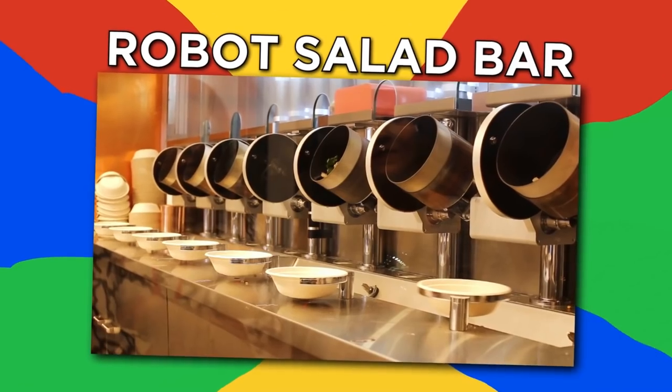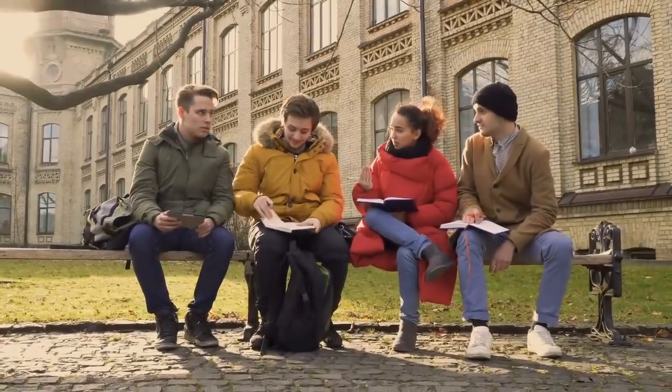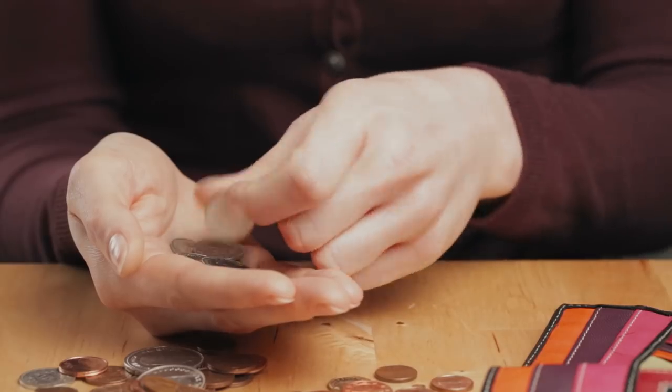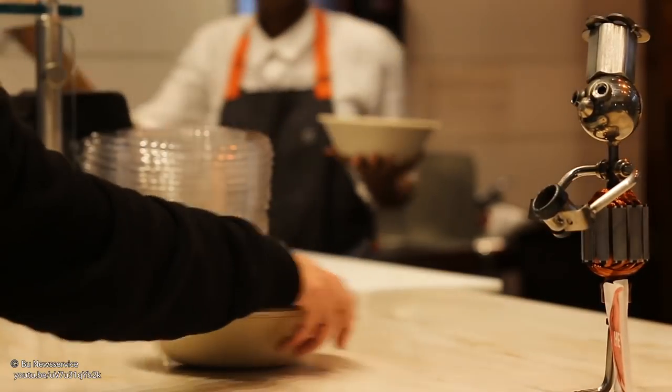Robot salad bar. When I don't feel like cooking or waiting for a pizza delivery, I sometimes think it would be great to have a robot do my cooking. Well, four friends in Boston got the same idea when they were in college and found they couldn't get a healthy meal on broke college student budgets. So they started Spice, a robotic kitchen restaurant that serves healthy salads and bowls.